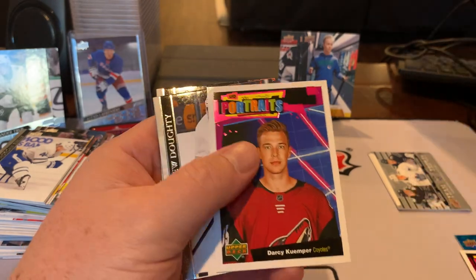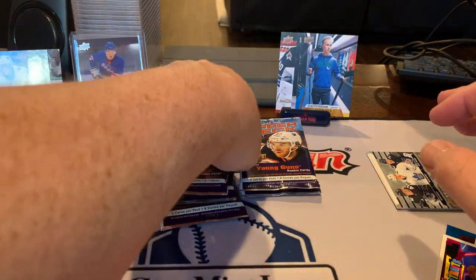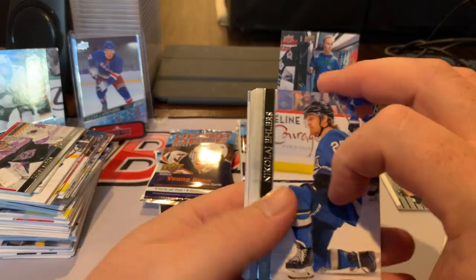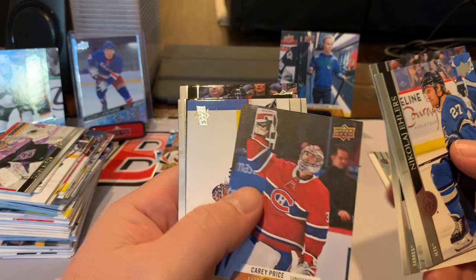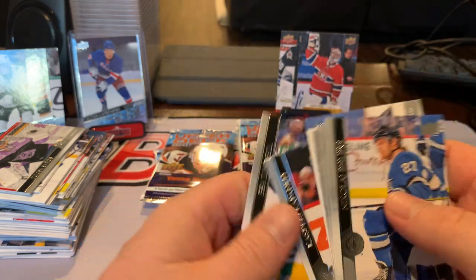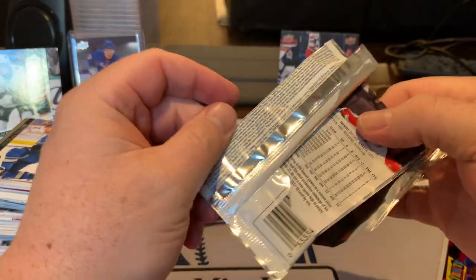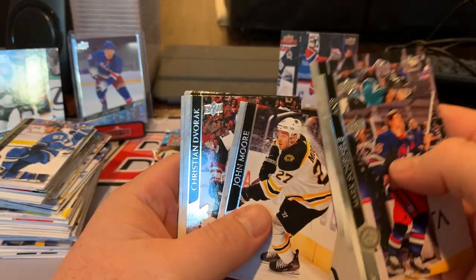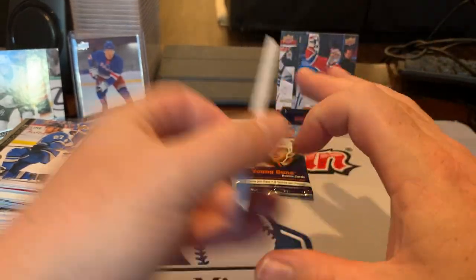David Perrault. Darcy Kemper. Carter Hart. Hope to get at least one more Young Gun. Nikolai Ehlers. Blake Coleman. Carey Price canvas. Grubauer. This one feels a little thicker than the others — take that for what it's worth. Scheifele. Kane. Dvorak. Pajot. Zaitsev. That's a big deuce — maybe that's why it felt heavier.